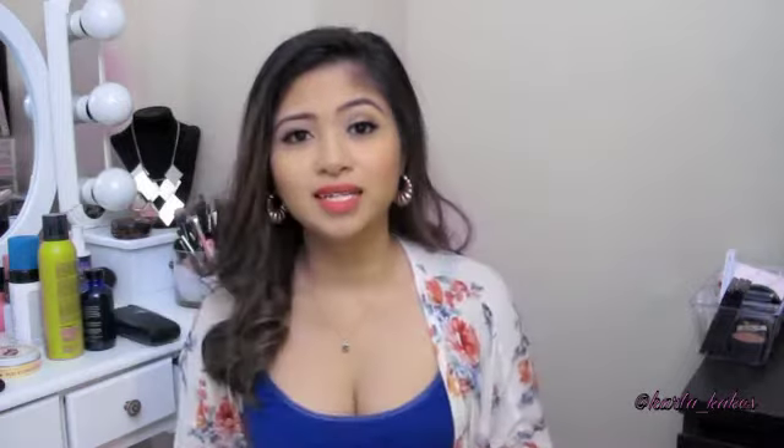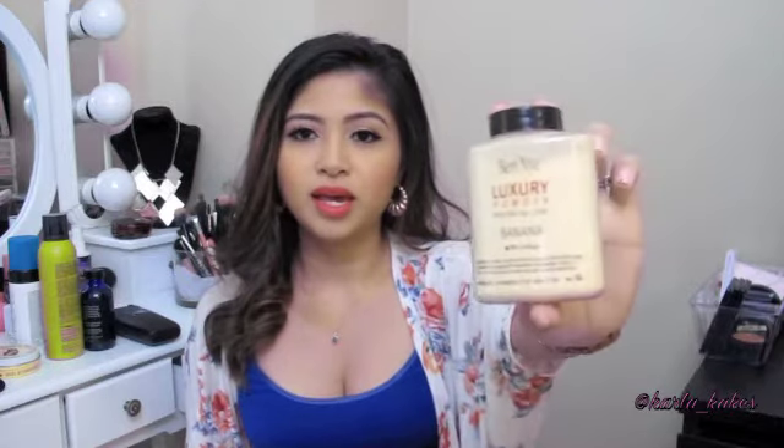Next is something I'm sure all girls have discovered — the Ben Nye Luxury Powder in Banana. I love this stuff. I've had it for a couple months and still have a lot because a little goes a long way. I love how it looks in pictures and how it brightens up my face. Highly recommend — it is fairly inexpensive, like $10.